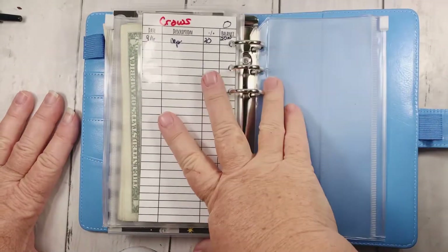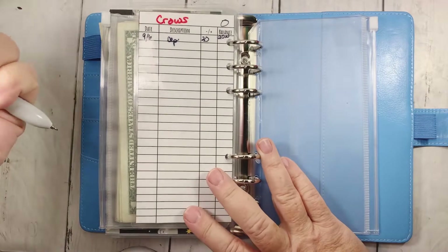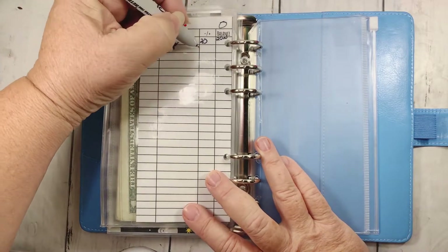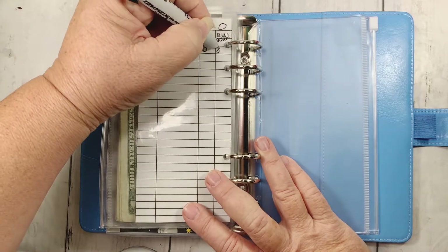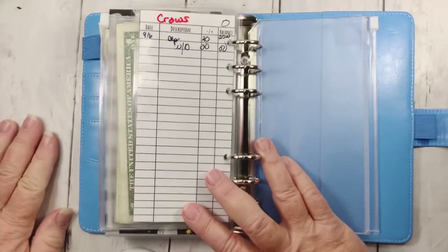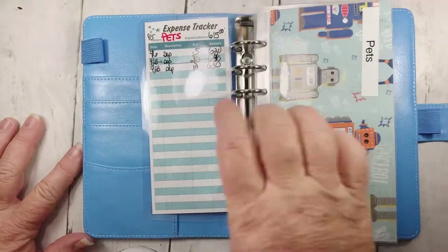This is crows. I've already decided for October's budget that I'm going to just add that to my hobbies so I won't be using this one anymore. I already took $20 out today to get the crows their peanuts. I know, craziest hobby ever. So that is done.